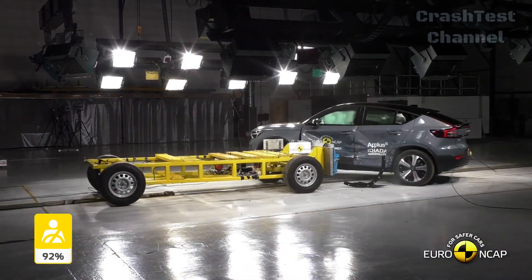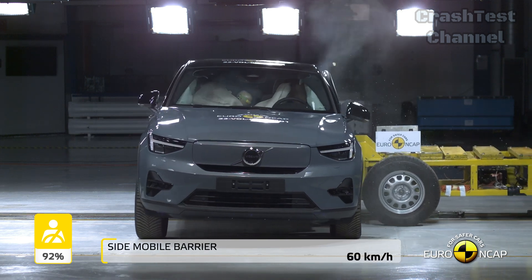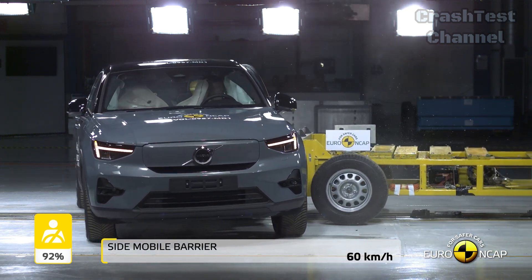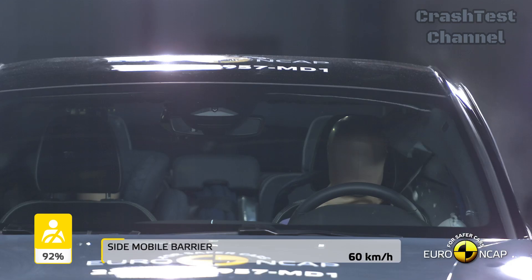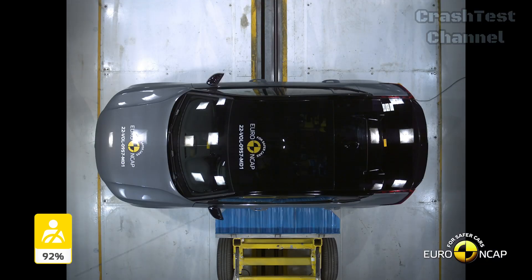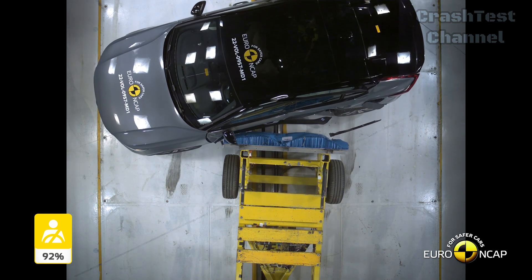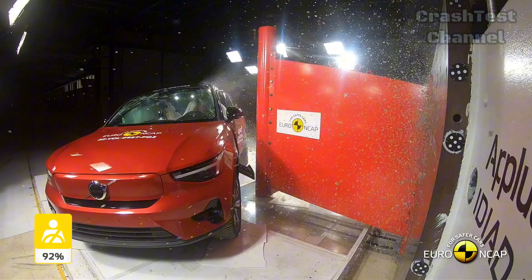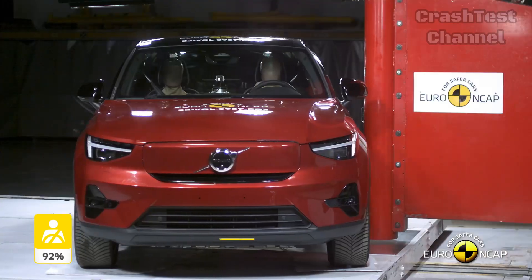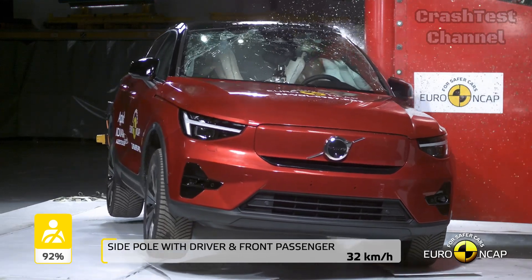In both the side barrier and pole impact tests, the Volvo EC40 performed superbly, scoring maximum points across the board with good protection for all critical body areas. Unlike the Kia, the control of excursion in the EC40 was rated as adequate, giving it a slight edge in this regard. Volvo also includes a countermeasure to reduce injuries from occupant-to-occupant contact, which performed well during testing.